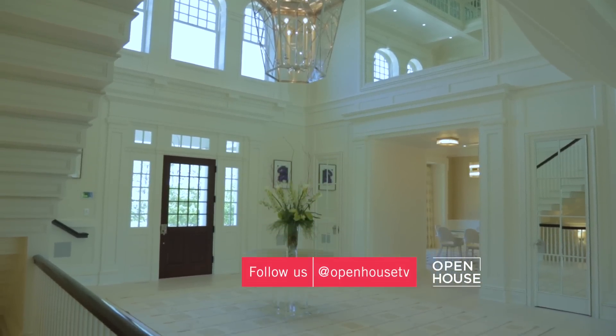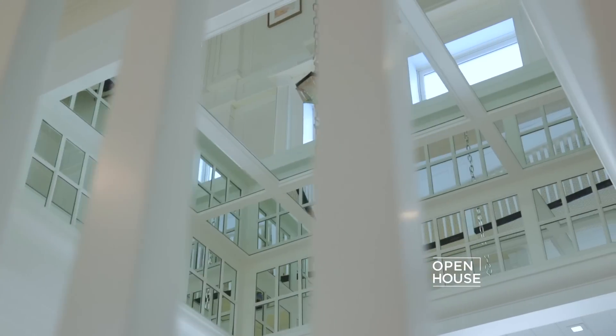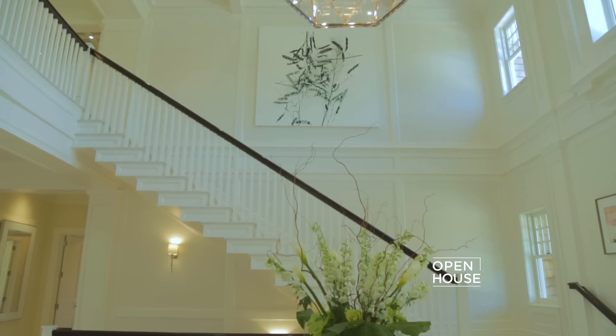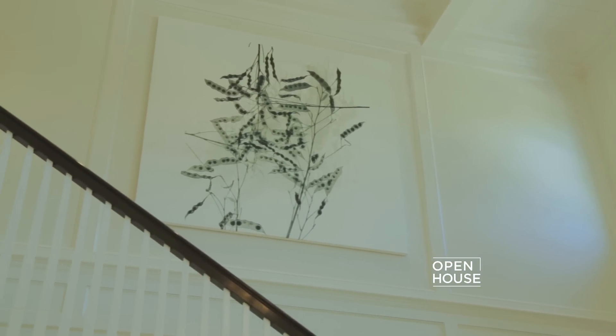As you approach the house through the gate, you immediately get a sense of its grandeur — something we definitely tried to emulate in this entry gallery. For example, these high vaulted ceilings are mirrored for extra drama. There are beautifully paneled walls in the classic style, but we've updated it by allowing large flat surfaces for a contemporary art collection.